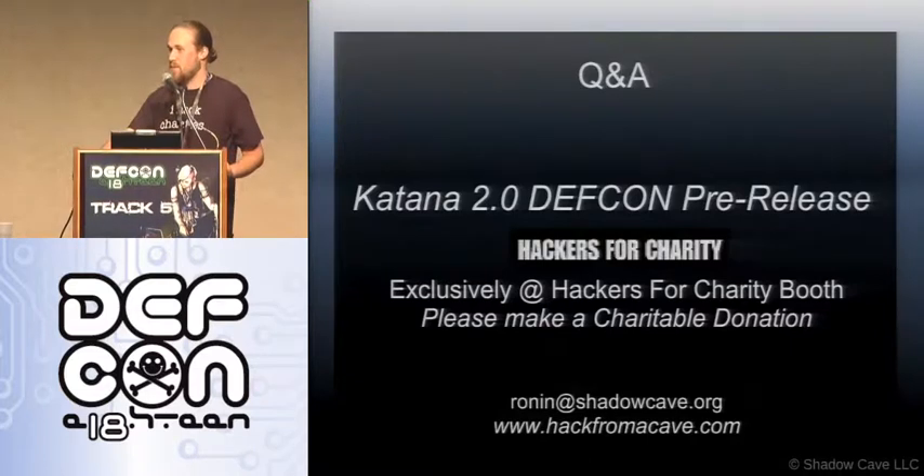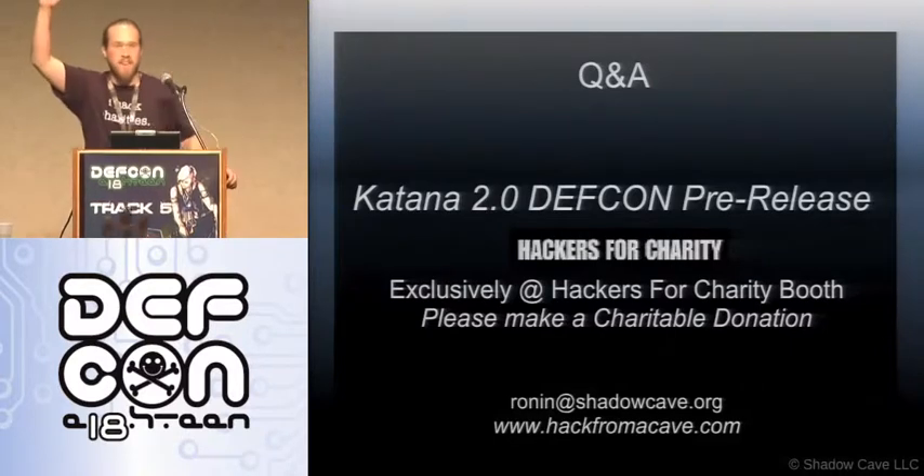If the HFC guys want to come up real quick, we're going to have some free T-shirts. Anybody want a Hacks for Charity T-shirt? Raise a hand.